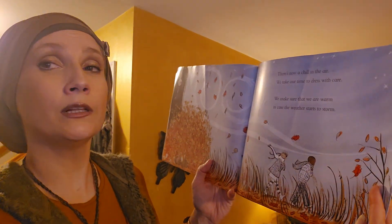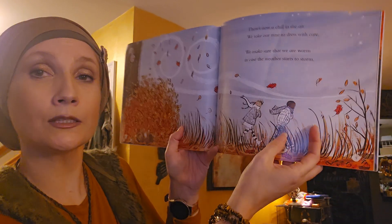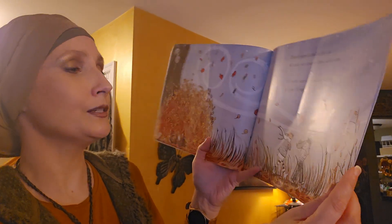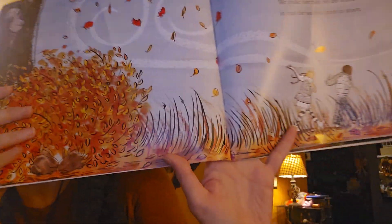There's now a chill in the air. We take our time to dress with care. We make sure that we are warm in case the weather starts to storm. That's a smart idea — putting on warm clothes.